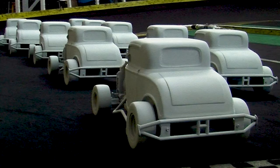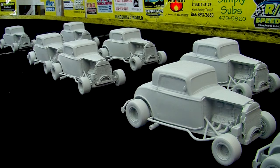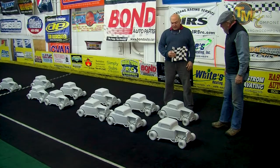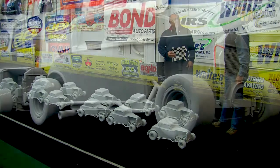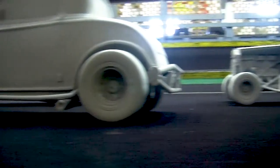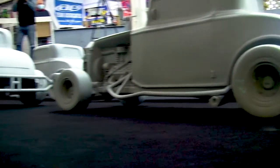Drivers, start your engines! So Eddie, what kind of cars are these? These are 32 Ford three-window coupes. Wow! How did the Berry Rotor Club come about having the ability to build an exact replica of a race car that races on the road?